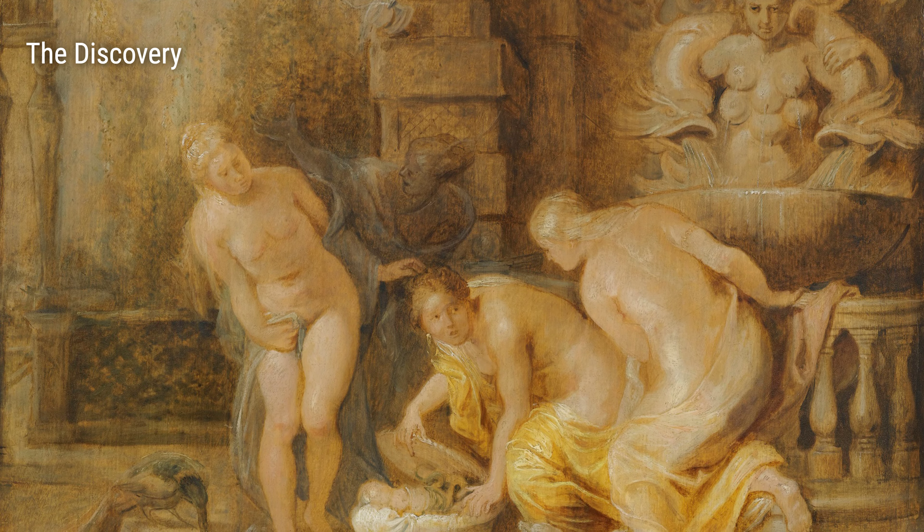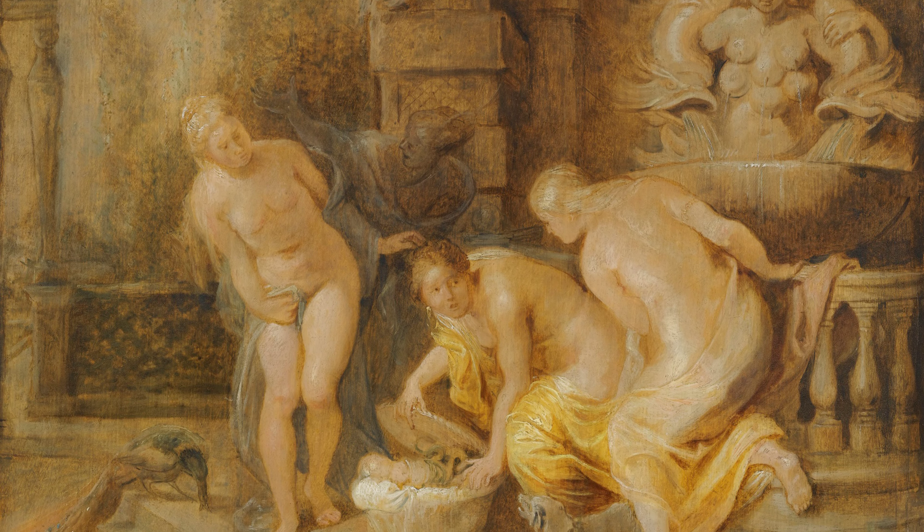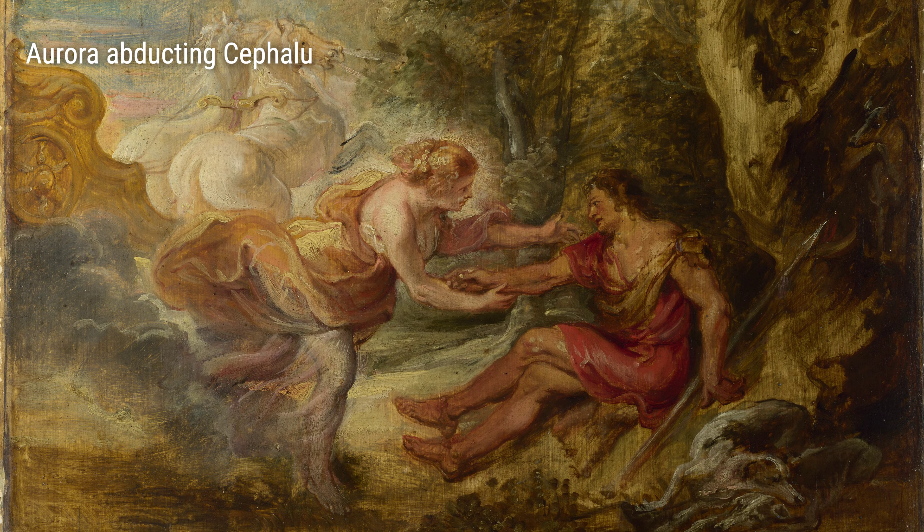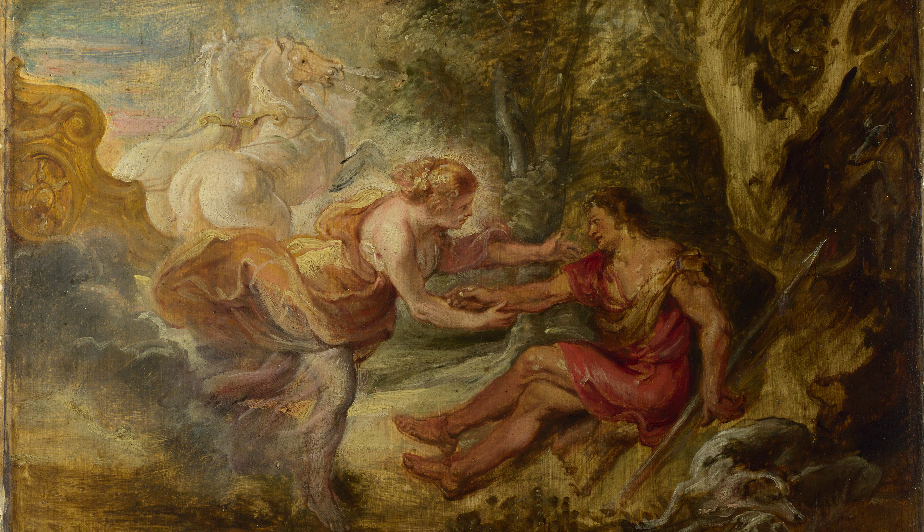Another masterpiece by Rubens is The Vision of the True Cross. This painting is a powerful portrayal of a religious event, with Rubens' use of light and shadow creating a dramatic and awe-inspiring atmosphere. You can almost feel the divine presence when you look at it.